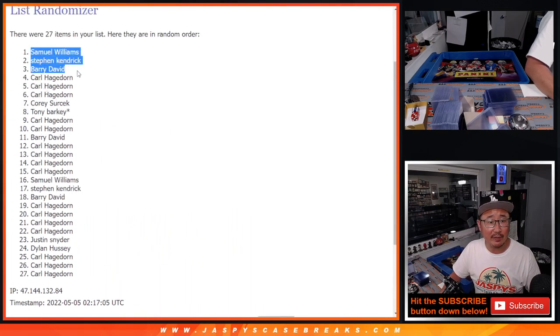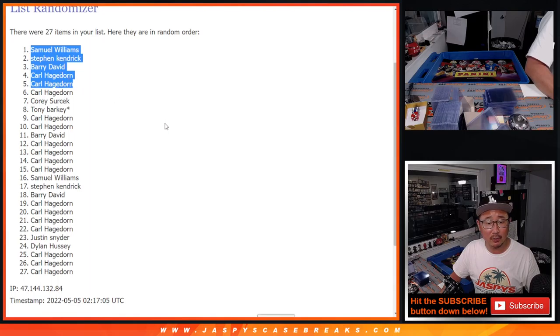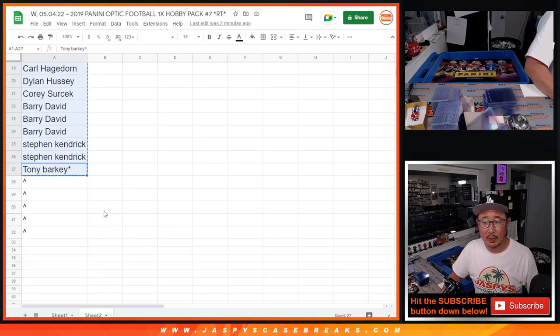After five rolls we've got Samuel, Stephen Kay, Barry, Carl, and Carl. So you'll get those extra spots.